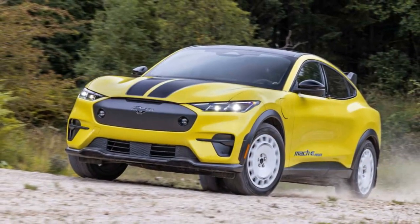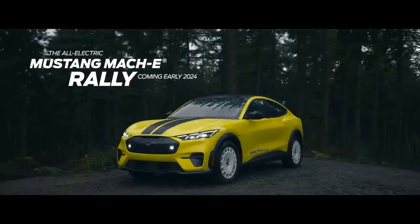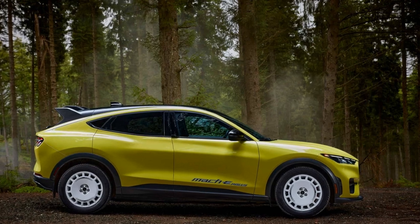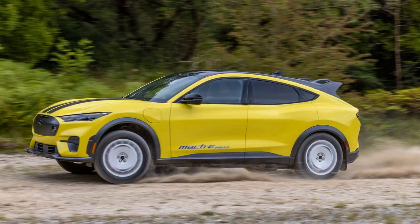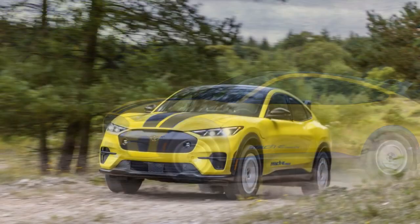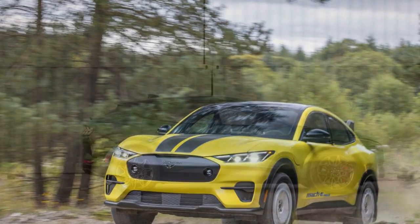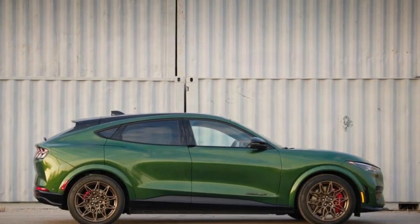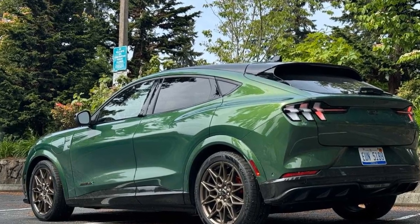Ford is one of the first automakers to offer Tesla Supercharger compatibility using an adapter. Performance varies dramatically depending on the battery size and motor count. The least powerful Mach-E — SR battery with RWD — produces 264 horsepower and 387 lb-ft of torque, while the AWD model bumps those numbers up to 325 horsepower and 500 lb-ft. If you get the bigger battery, the RWD version gets 290 horsepower, and the AWD version makes 365 horsepower and 500 lb-ft. Zero to 60 times range from 5.6 seconds on the slow end to 4.1 seconds at its quickest.